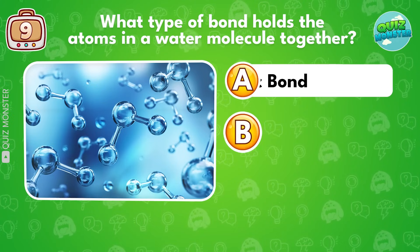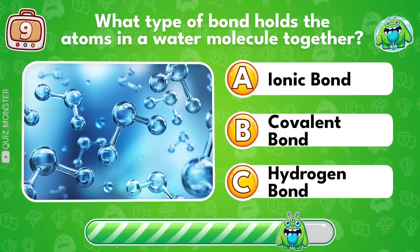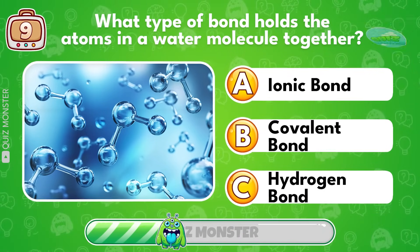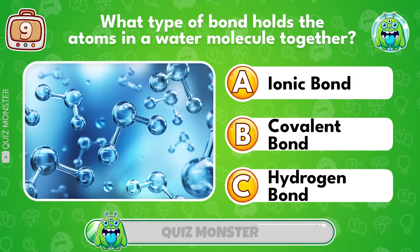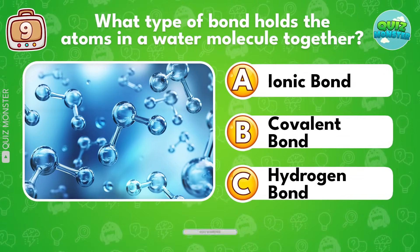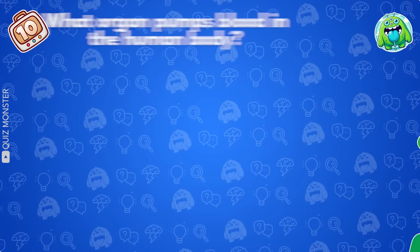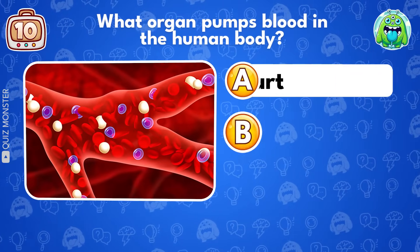What type of bond holds the atoms in a water molecule together? Covalent bond! What organ pumps blood in the human body?